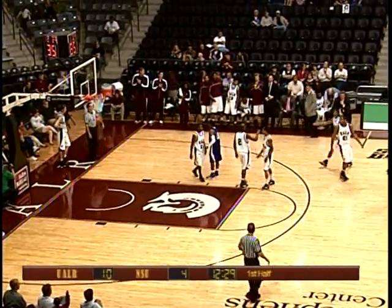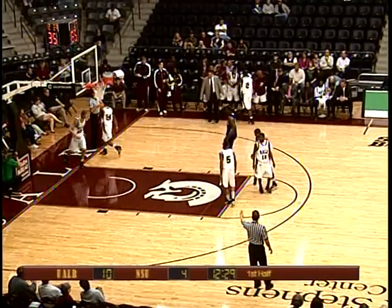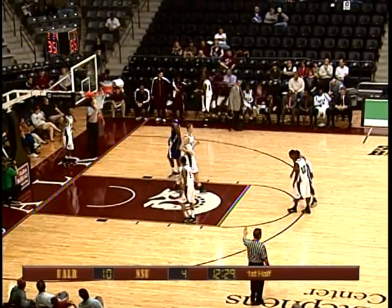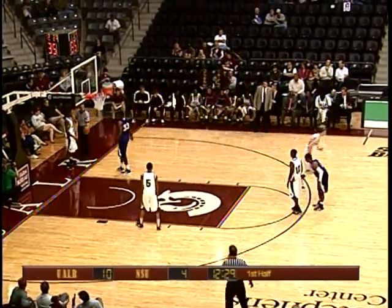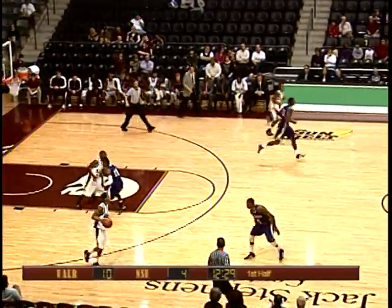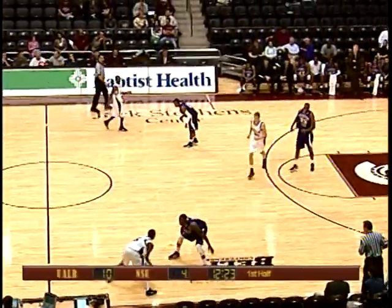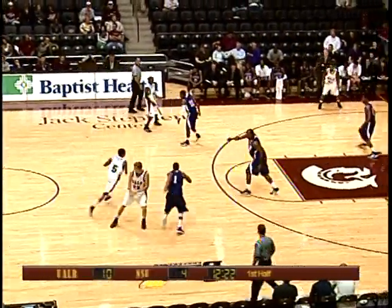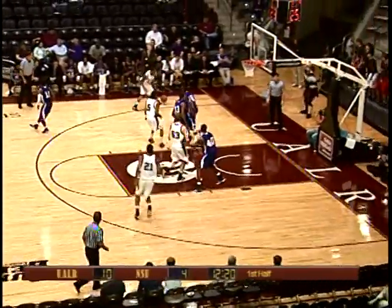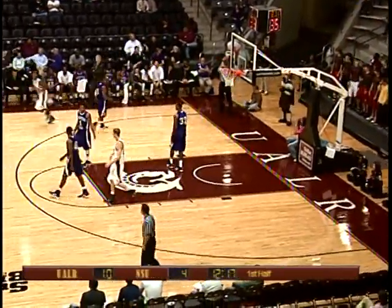Checking into the ball game for UALR: number 24, Ben Dillard — a freshman. So you've got Lawton, Dillard, Neighbor, Luzero, and Williams — three new faces on the floor for UALR. Lawton takes it off the dribble, left side, kicks it in the corner to Ben Dillard. Dillard dribbled it off his foot out of bounds.